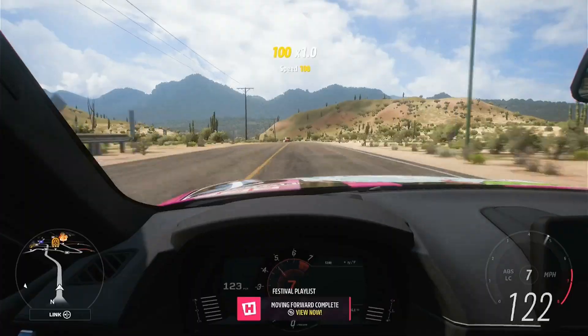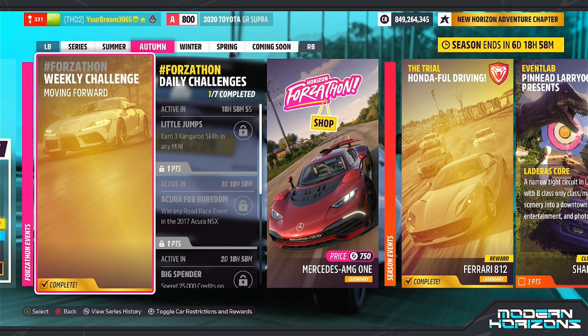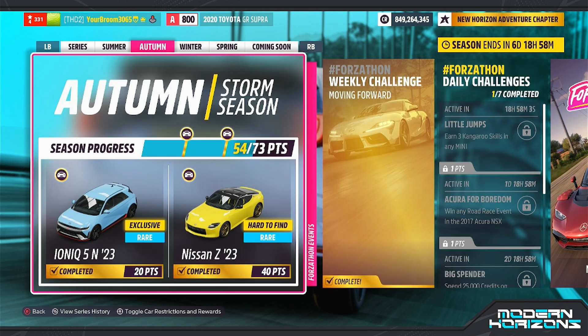And there we go. That is Moving Forward complete, and I believe that is actually the full weekly challenge complete. It is, and also five points towards your festival playlist.